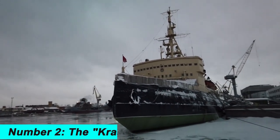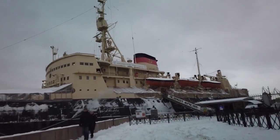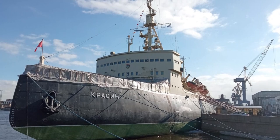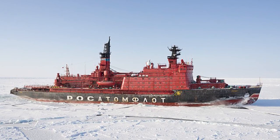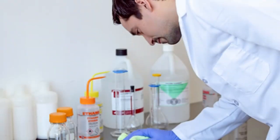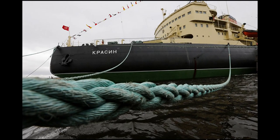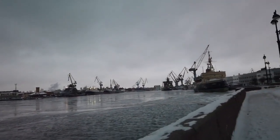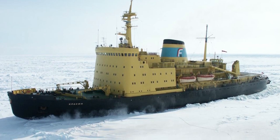Number 2. The Krasin is a Russian icebreaker that was built in 1916 and is named after the Soviet diplomat Leonid Krasin. It was the first vessel to reach the North Pole, completing the feat in 1937. Today, the Krasin is still in service and is used for scientific research and icebreaking duties. It has a maximum icebreaking thickness of over 13 feet and is equipped with a range of advanced scientific instruments. Its propulsion system allows speeds of up to 18 knots, accommodating up to 120 crew members, and it continues to play a vital role in polar regions.